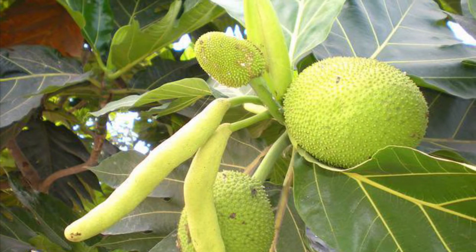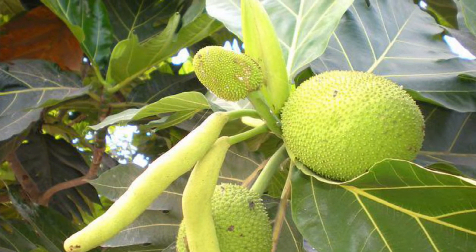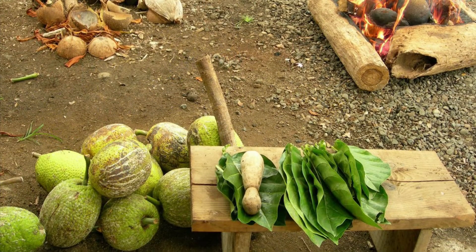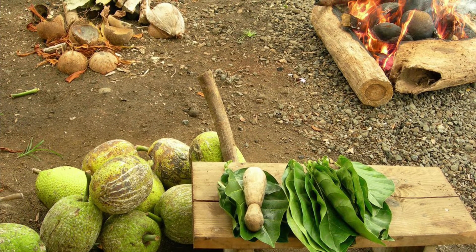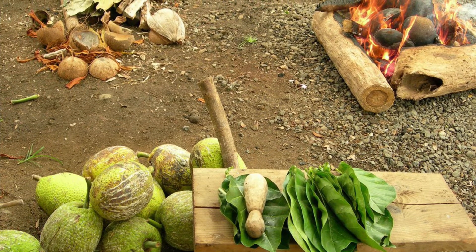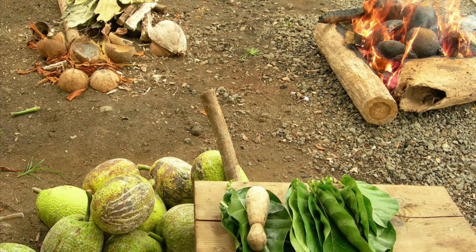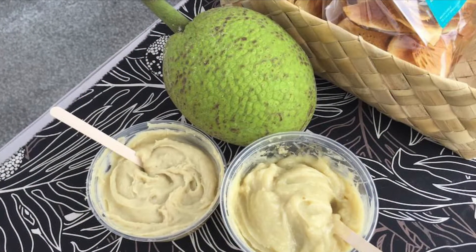A breadfruit tree is a high-yielding fruit plant, able to produce around 200 breadfruits per season. Male and female flowers grow at the end of each branch. The male inflorescence appears first with tiny flowers surrounding a spongy core. Then the female inflorescence appears with 1,500 to 2,000 flowers. Pollination occurs and forms the flesh of the breadfruit.